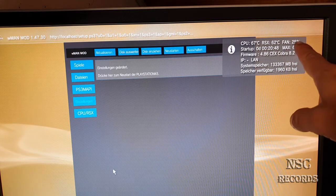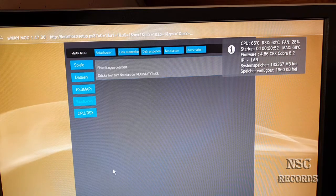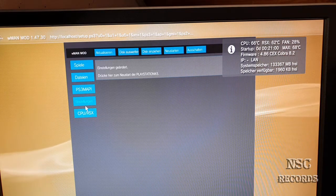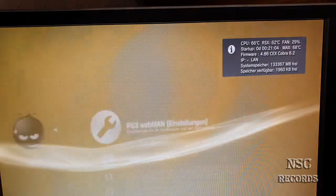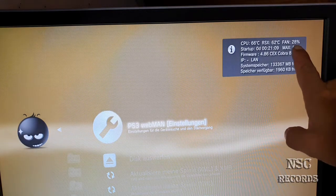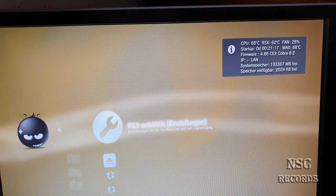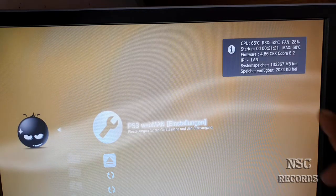Here it should now go to 28 — let's go! It changed quickly to 29 because it was already at 67 degrees, and this is just wonderful, guys. I'm now at 23 minutes on my camera, 21 minutes on the console — just great! Look: 28% fan speed, 65 degrees CPU and 62 RSX.